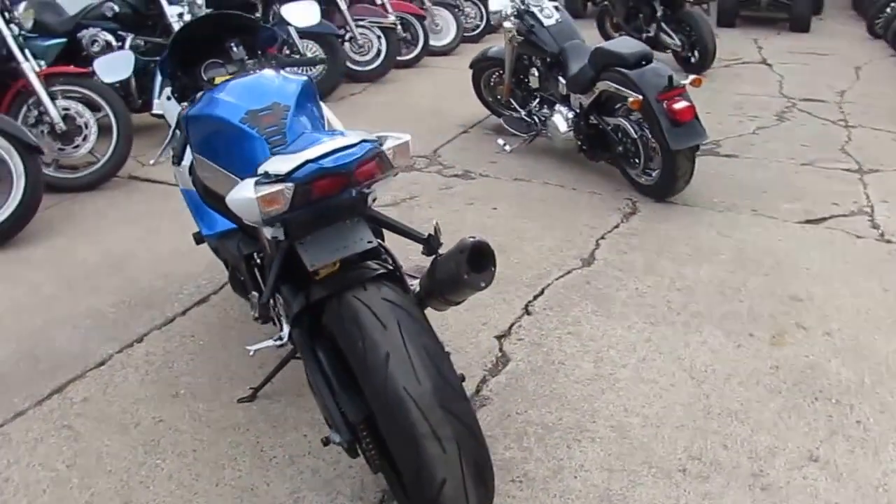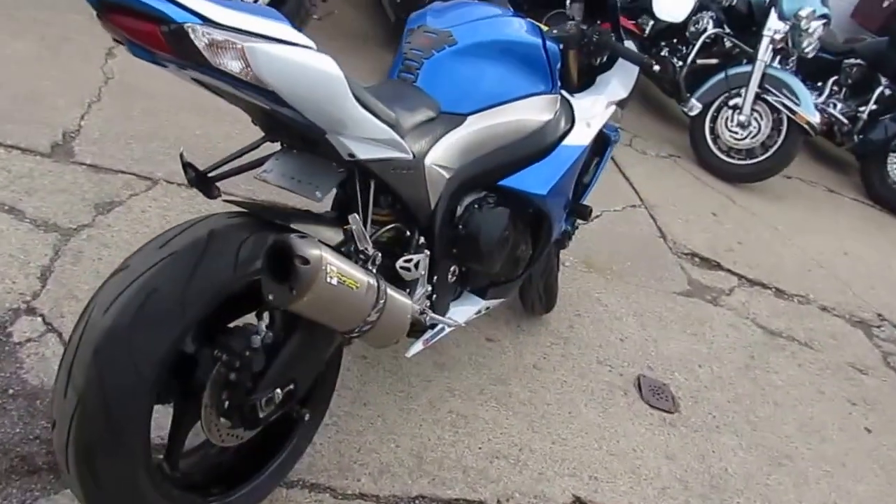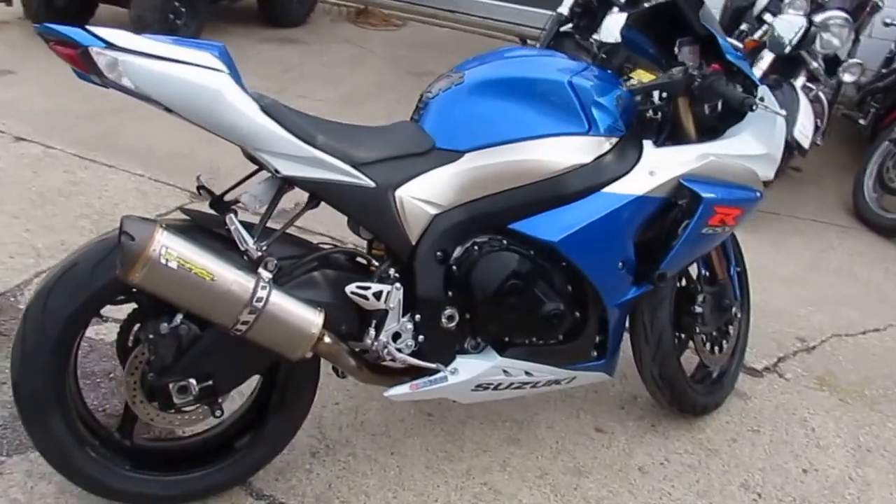frame sliders, fender eliminator kit, tinted windscreen and more. Tear up the streets on this Gixxer, well done, for only $79.99.